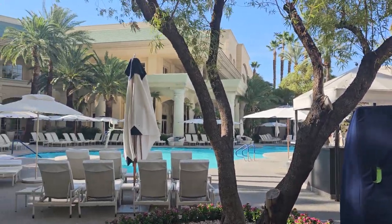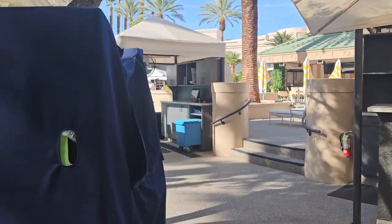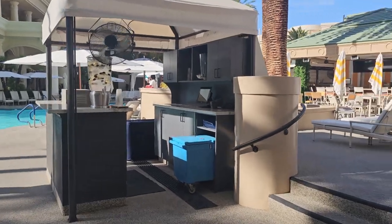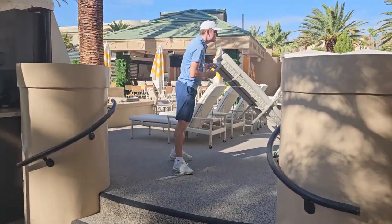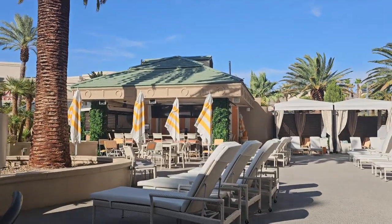You can see from here the main pool area. Like I say, it is decidedly smaller than the Mandalay Bay. If you want to go to the Mandalay Bay, that is open and available to you. You've got one seating area up here along with a small cafe.